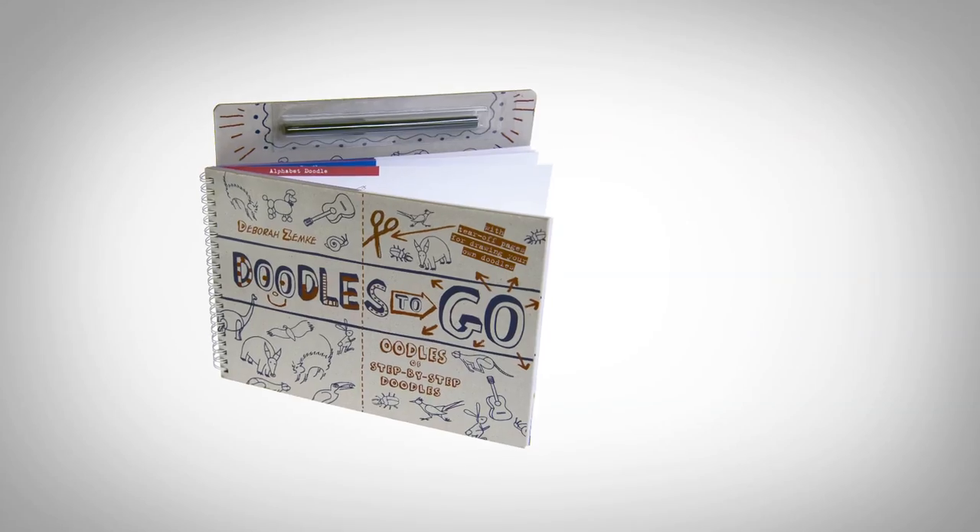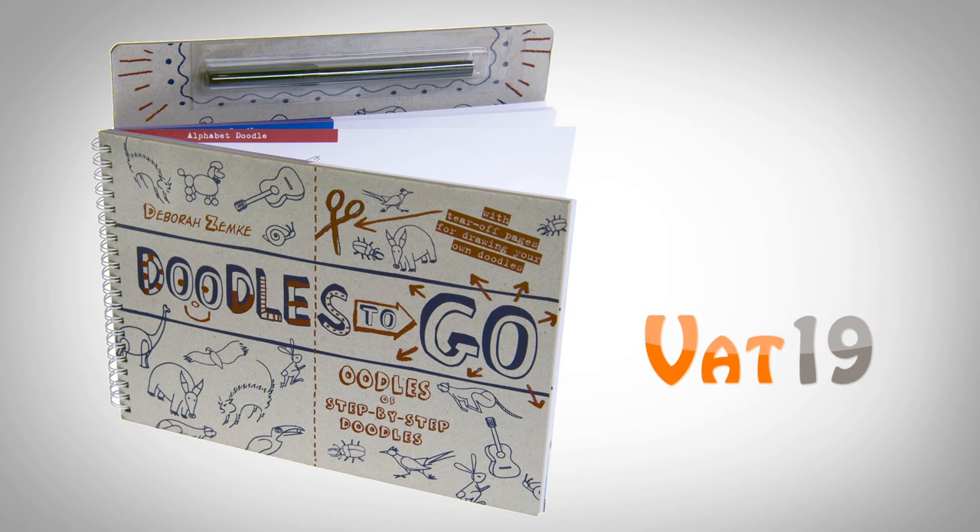Buy Doodles To Go at Vat19.com — purveyors of curiously awesome products.